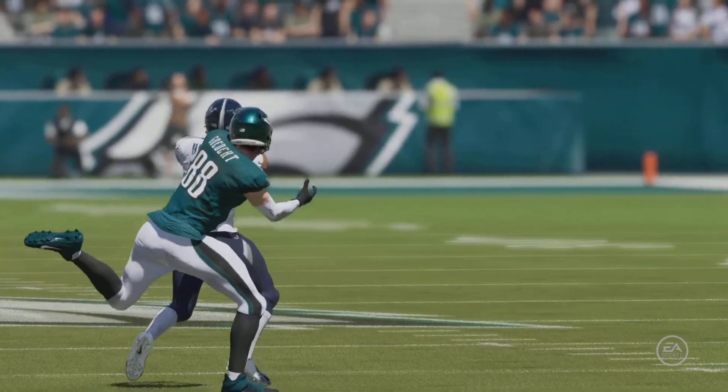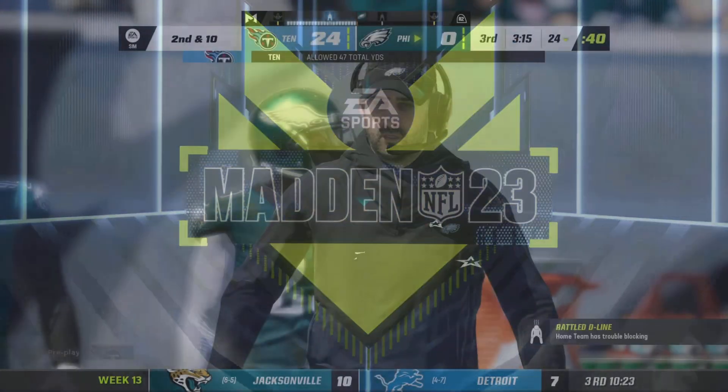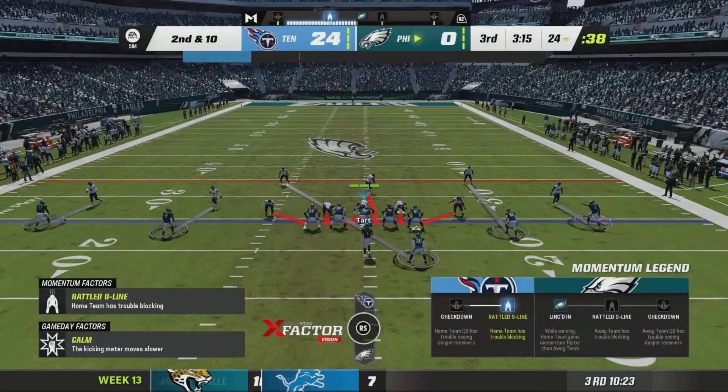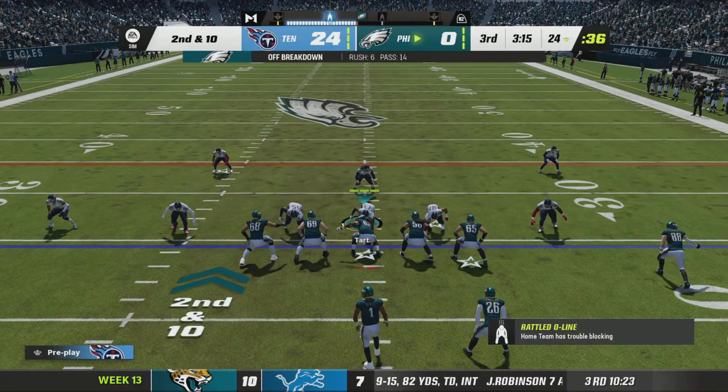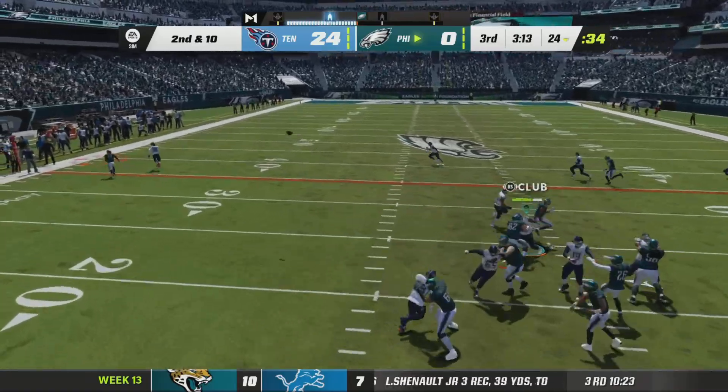You're right about that, Brandon. This defense, they haven't quit on this game. They stayed with it and got an interception. And today they've forced big turnovers already. It's been incredibly tough for them to get yards against this defense, let alone put points up on the board.